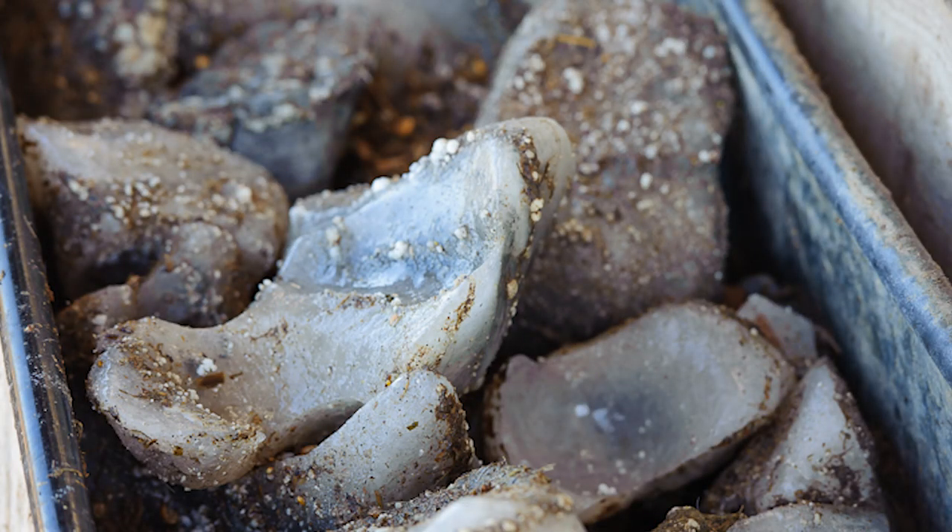Sulphur and molybdenum form thio molybdates within the rumen, which can reduce copper absorption. The main means of addressing this, similar to iodine, is to supplement either in the form of free access minerals or boluses. However, it is important to avoid overfeeding copper, as this can also be significantly detrimental to animal health.